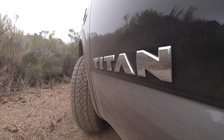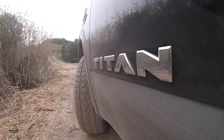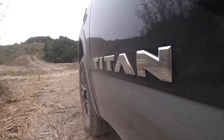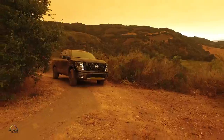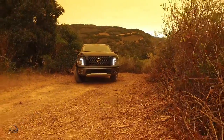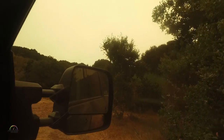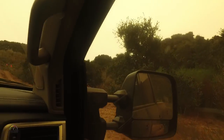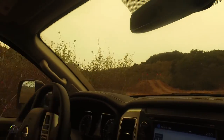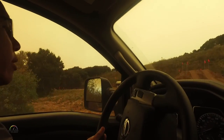No slippage there, just all traction. And the 90-degree corner here is fairly tight. Then we have our little dirt mound — a little hill. This should be about a 17 or 18 degree incline. I'll show the camera here as well, because once we get to the crest, it'll show you what's on the other side.